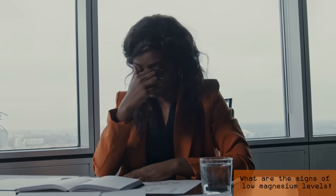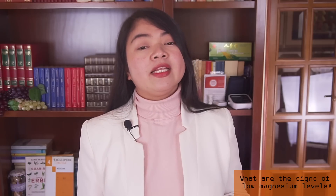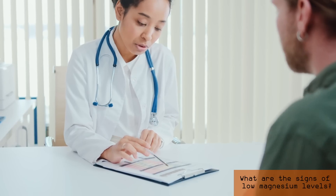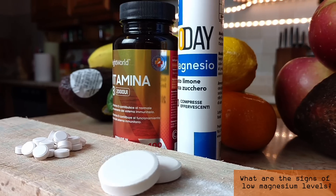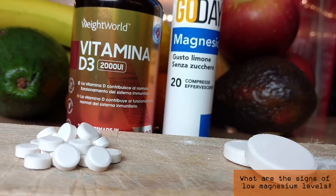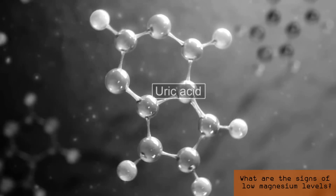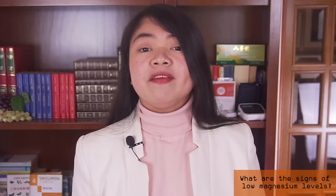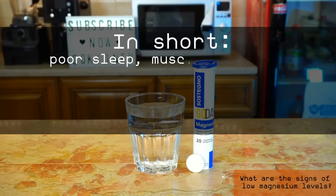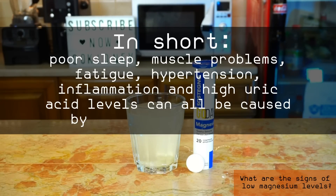Poor sleep makes it hard to relax with low magnesium levels. Fatigue is also common, but that's common with CKD too. Magnesium deficiency also has consequences you will see in your tests: it causes hypertension, which means that for many people, taking magnesium decreases the need for antihypertensive pills. Another consequence of low magnesium is high uric acid levels, which is often accompanied with inflammation. In short, poor sleep, muscle problems, fatigue, hypertension, inflammation, and high uric acid levels can all be caused by low magnesium levels.